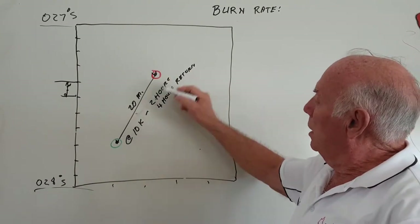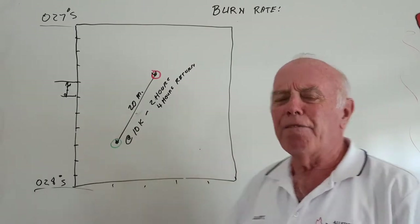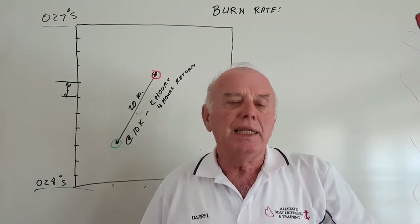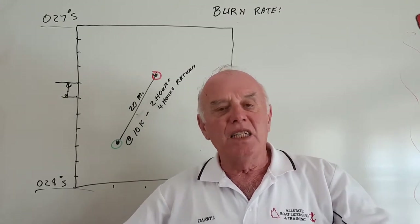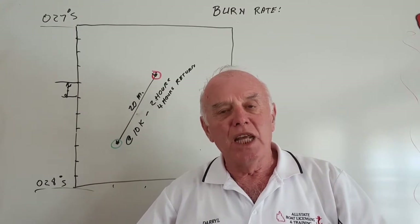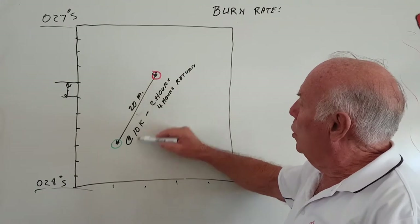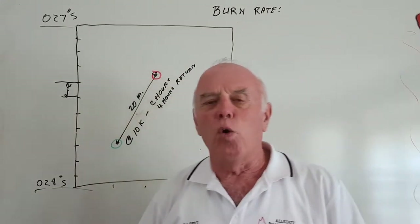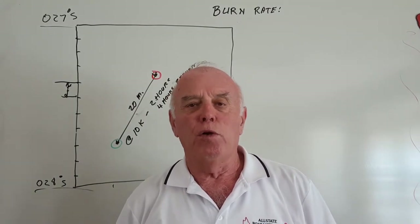To work out the times, we need to look at how fast our boat is going to go — what's the cruising speed? Let's assume, without defining the boat type, it runs at 10 knots — that's 10 nautical miles per hour. To go the 20 miles across takes two hours, and two hours to come back, so we've got four hours of running time to provide fuel for in this trip.